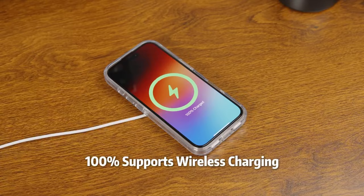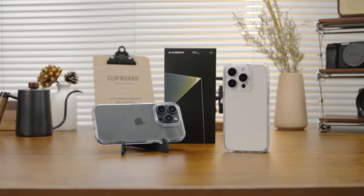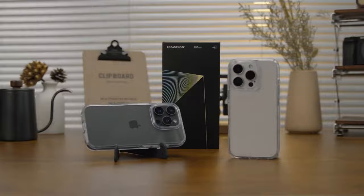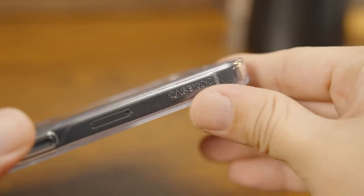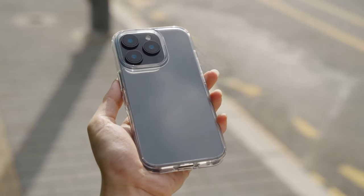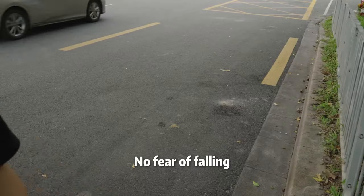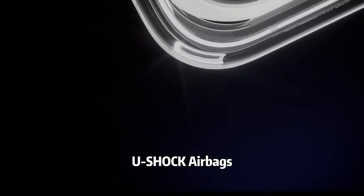Thanks to Bayer TPU from Germany and AR Technology, the case is super clear and designed to never yellow, even after long-term use. Kaseku's CrysJail Tech ensures this case stays as clear as the day you bought it. What about drop protection? This case doesn't just talk the talk — it's passed military-grade drop tests.